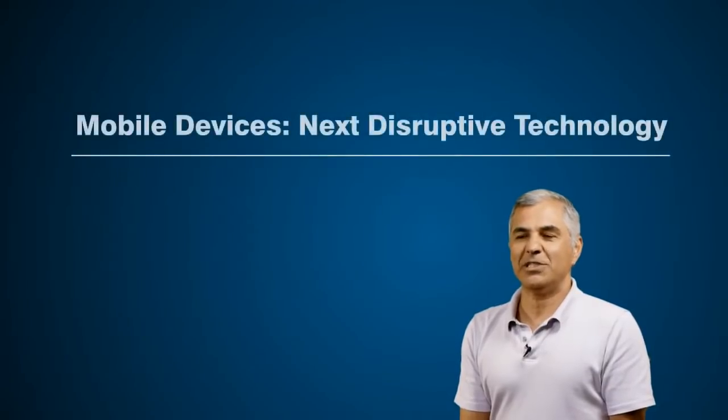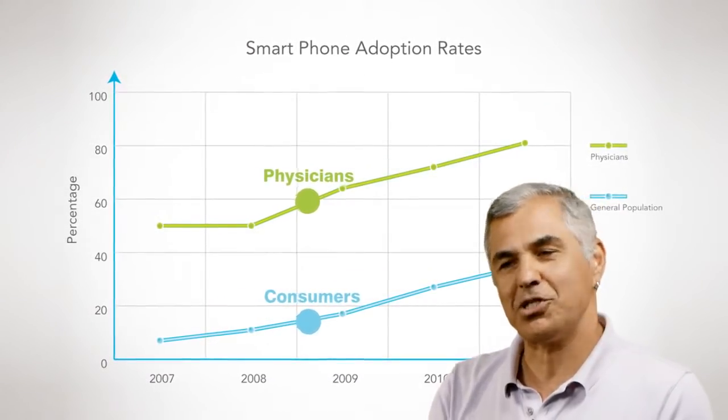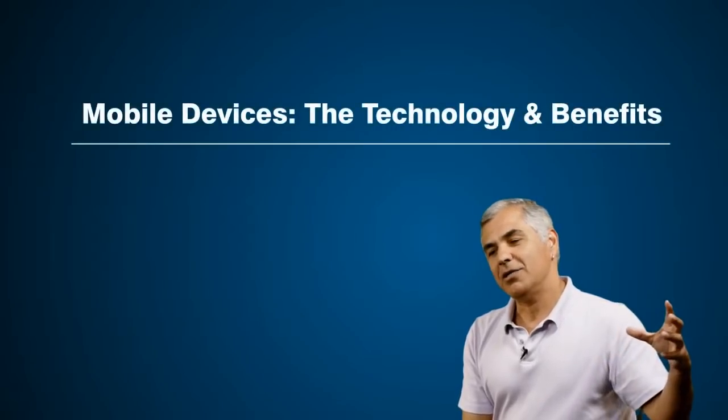As it relates specifically to the healthcare market, what we believe to be the next disruptive technology is specifically mobile smart devices. The data demonstrates that physicians are leading the adoption of smart mobile devices by a higher percentage, even compared to the average consumer. The new generation of physicians started adopting these devices because they found it more convenient to have a small device in their hand as opposed to five different books. So the market responded and started building apps.